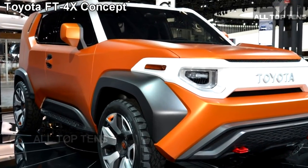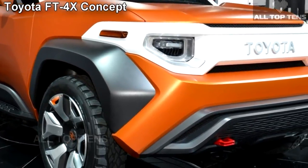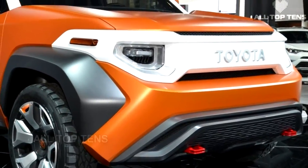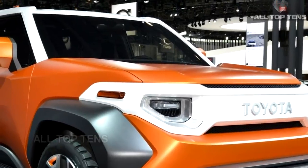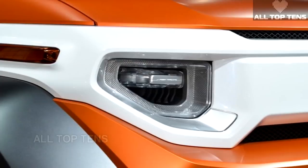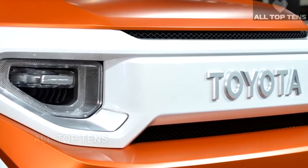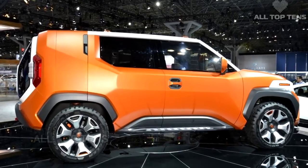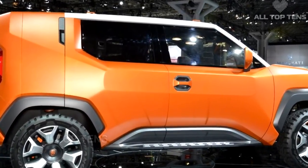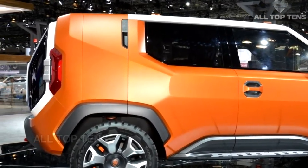The FJ Cruiser may be a thing of the past, but Toyota has revealed a new model in concept form that could take its place. Called the FT4X, the show truck was revealed at the New York Auto Show, designed by Toyota's CALTY Design Research Studio in California to bring rugged charm to urban millennials looking to escape the city for brief adventures off the beaten path. Based on the C-segment Toyota New Global Architecture, it's substantially smaller than the FJ Cruiser — a good eight inches lower to the ground and 16 inches shorter from nose to tail.